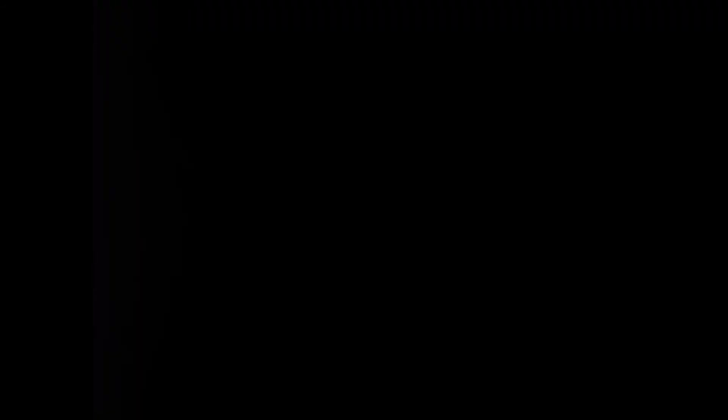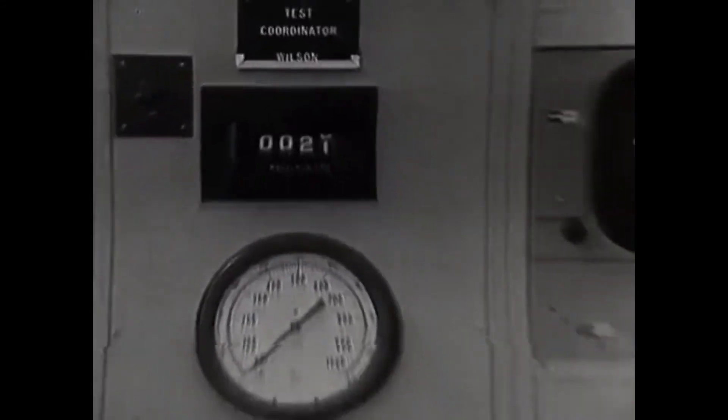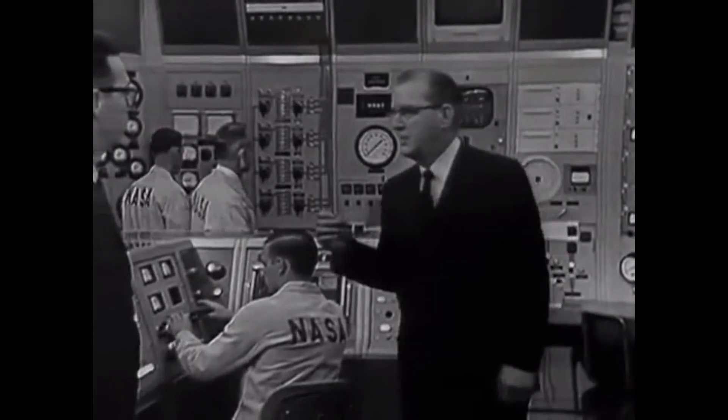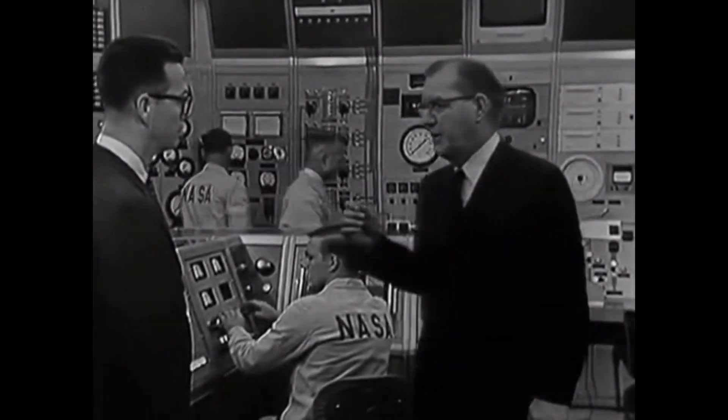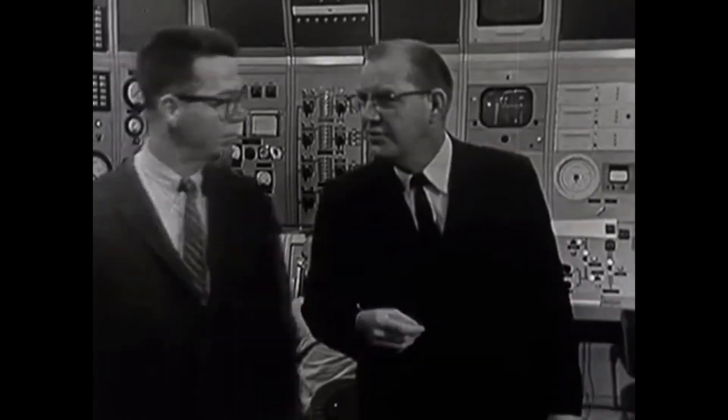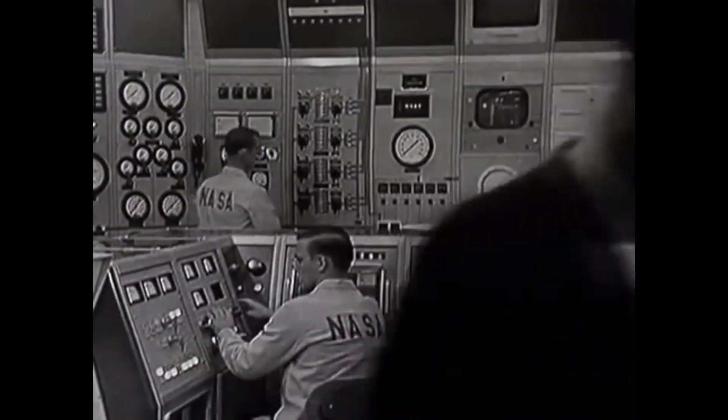Here we go. In addition to the type of data described — temperatures, pressures, and so forth — we also take close-up motion pictures to permit us to observe the details of the test. Let's go back into the other room and examine one of those motion pictures.